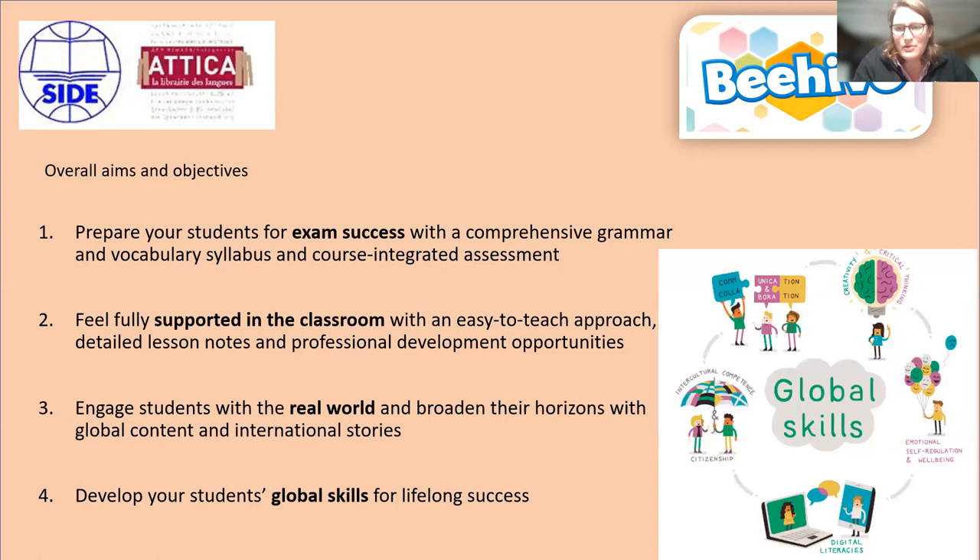There's now more of a focus on global skills, which is a more recent development in English language teaching. Global skills are basically a step beyond 21st century skills: communication, collaboration, creativity, critical thinking, emotional self-regulation and well-being — plus digital literacy and intercultural competences and citizenship. All of those things are packed into your language course, which are often parts of the primary syllabus in general. Obviously we want to teach them English, but we want to teach them to be good people as well, and all of that can be taught via your English lessons.